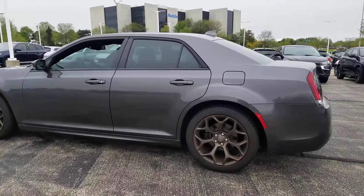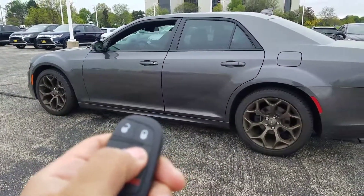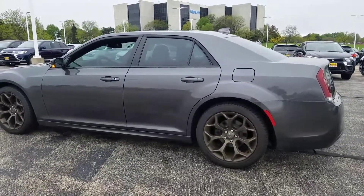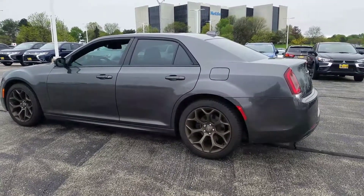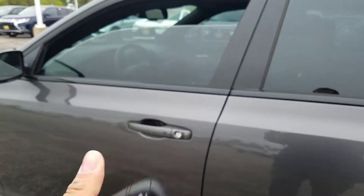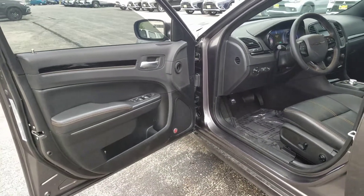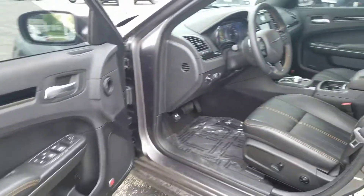It has factory remote start. You also have Chrysler's smart key, a premium sound system which is Beats by Dre, power windows, and power door locks.